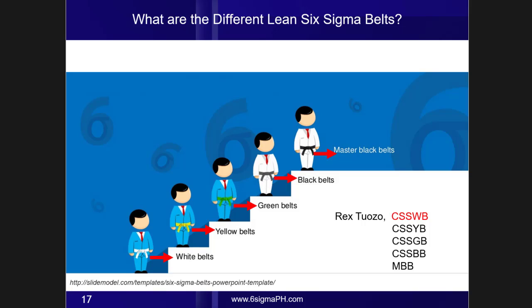When you earn a real Lean Six Sigma certification, you may use this credential after your name: CSSWB, which means Certified Six Sigma White Belt. And then when you earn your Yellow Belt, you will get: Certified Six Sigma Yellow Belt, Certified Six Sigma Green Belt, Certified Six Sigma Black Belt, and MBB for Master Black Belt.